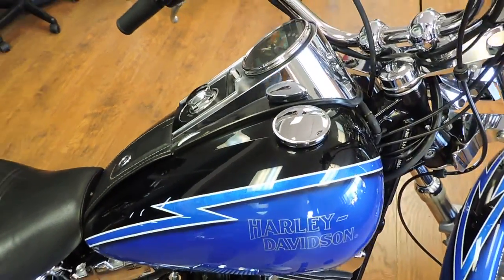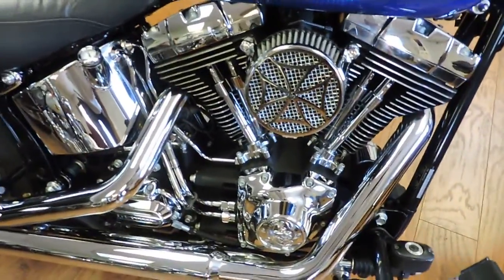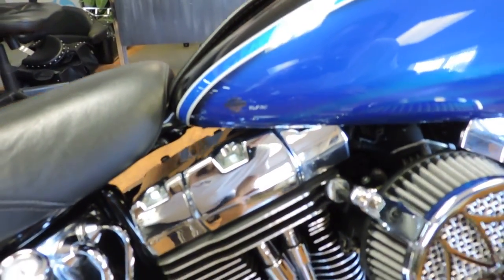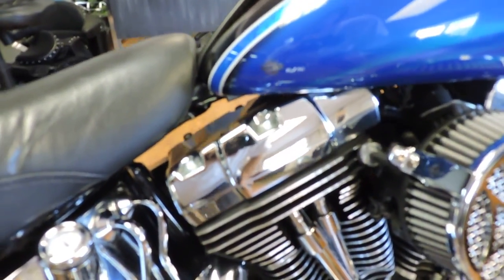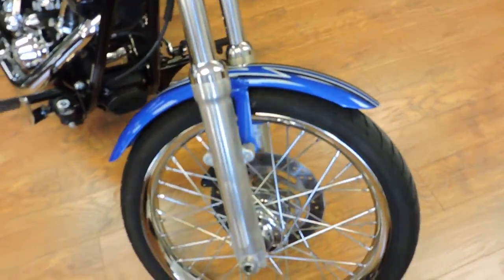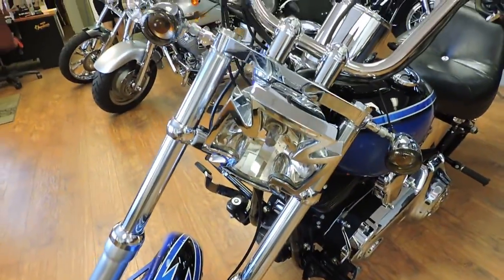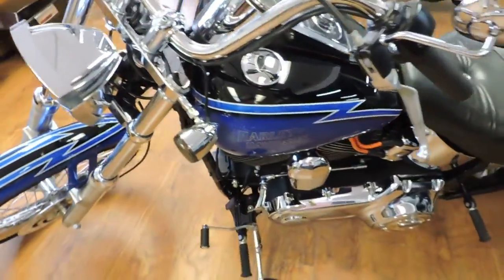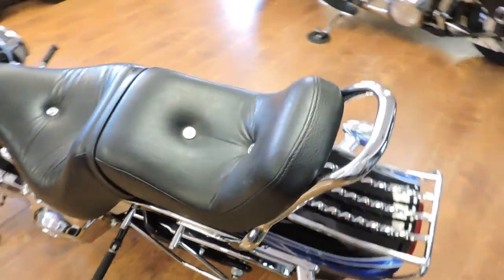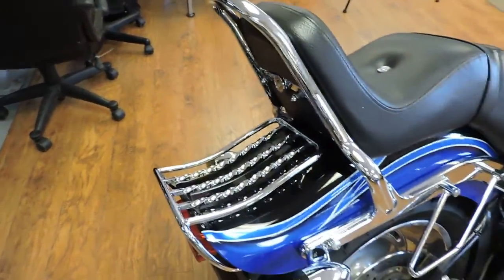Feast your eyes on this beautiful 2008 Softail Custom — numbered paint set 78 of 150. It's a 96 six-speed. It's got smooth rim wires, a custom headlight, a set of bags not shown, and the wire twisted rack.